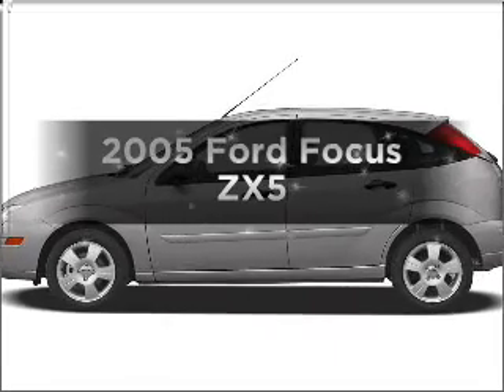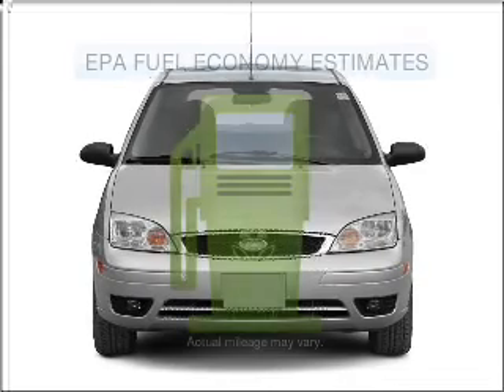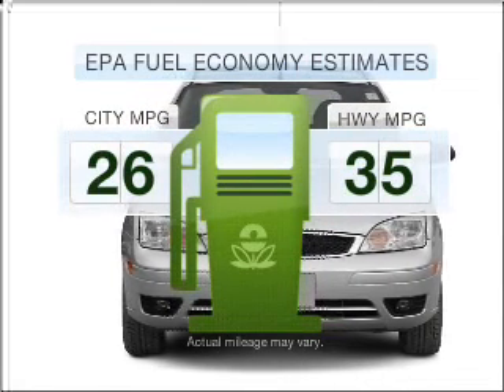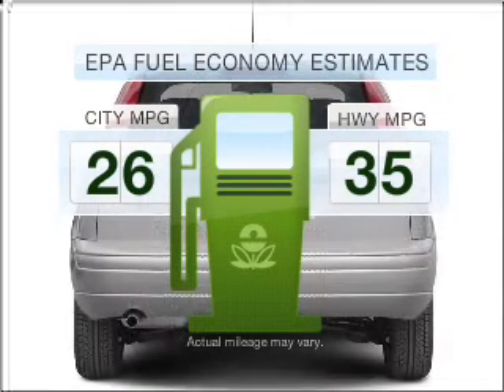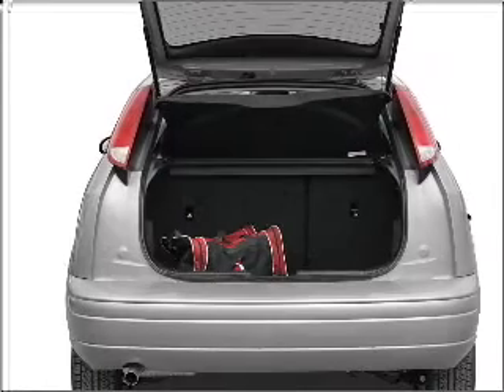Get noticed in this 2005 Ford Focus. This is the set of wheels you've been looking for. In the city or on the highway, you'll spend less time at the pump with this fuel-efficient vehicle, with an efficient four-cylinder engine connected to a smooth-shifting automatic transmission.